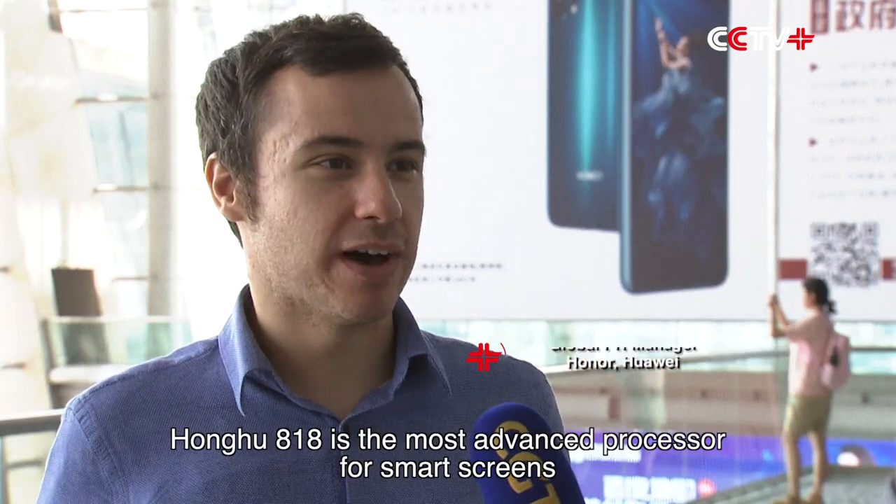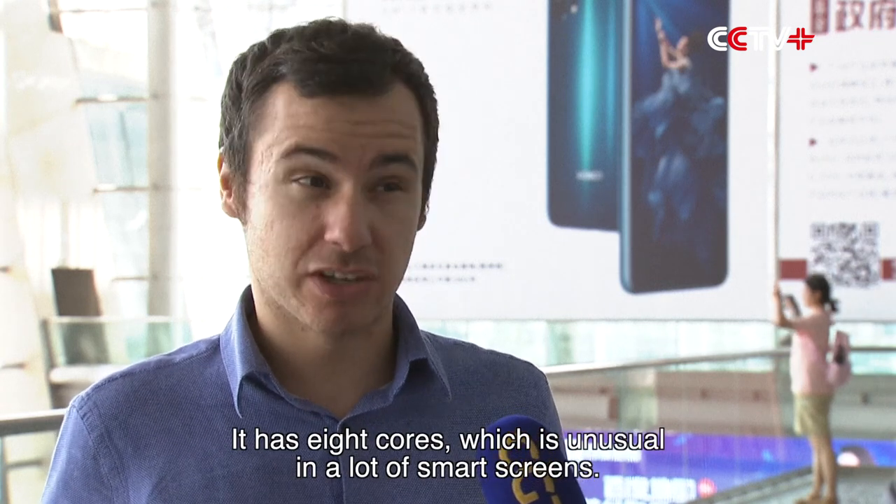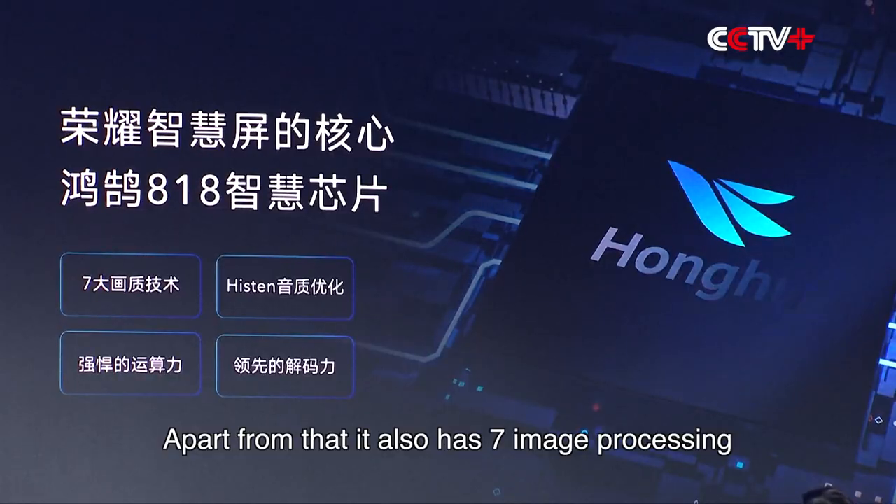Hongho 818 is the most advanced processor for smart screens available in the market right now. It has 8 cores, which is unusual in a lot of smart screens.